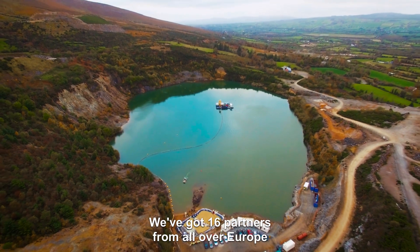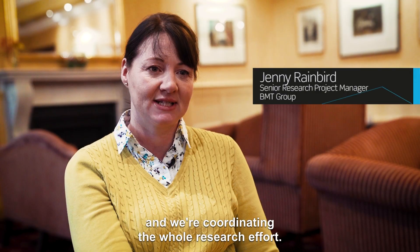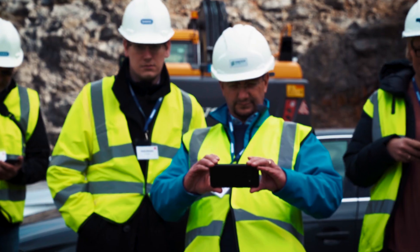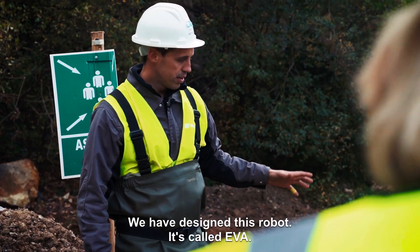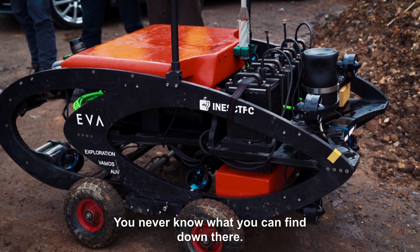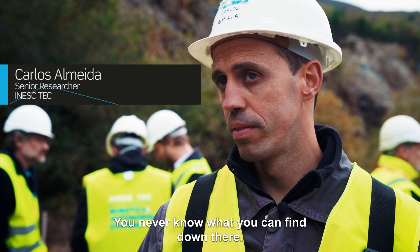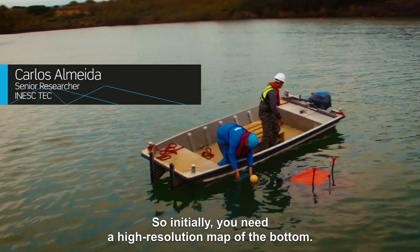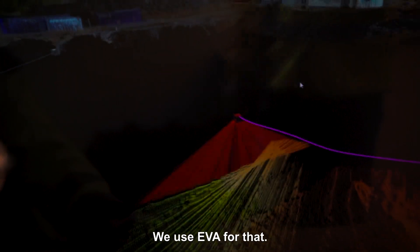We've got 16 partners from all over Europe and we're coordinating the whole research effort. We have designed this robot — it's called EVA. You never know what you can find down there, so initially you need a high resolution map of the bottom, and we use EVA for that.